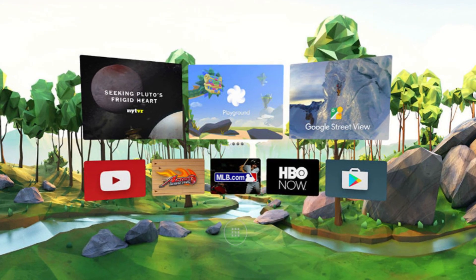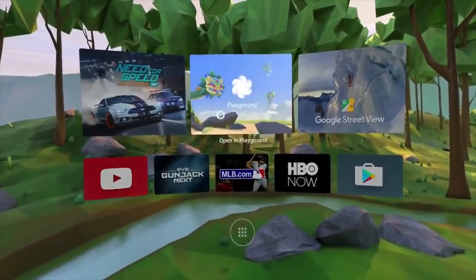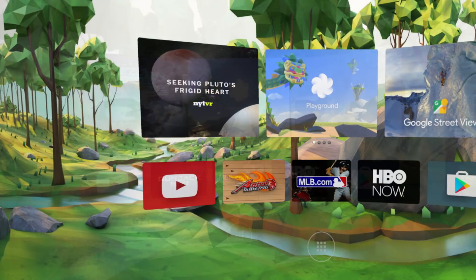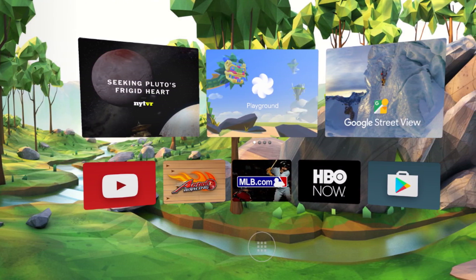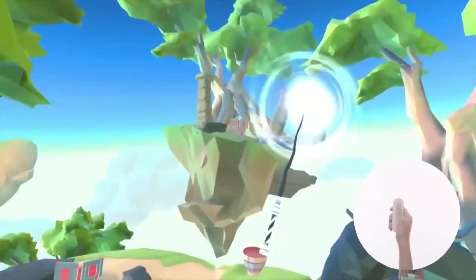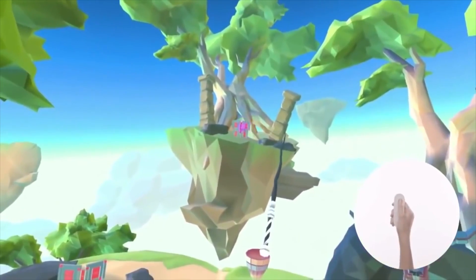There's going to be a home screen with apps, which actually looks a lot like the Gear VR's home screen, and Google's already created special versions of its own apps like Street View, the Google Play Store, Play Movies, YouTube, and Google Photos. Other companies like the New York Times, HBO, Ubisoft, and EA are also developing for Daydream as well.